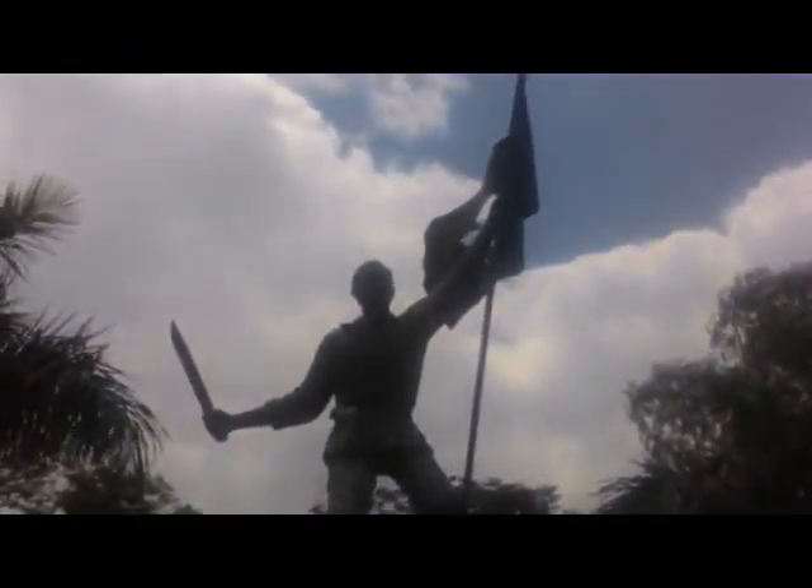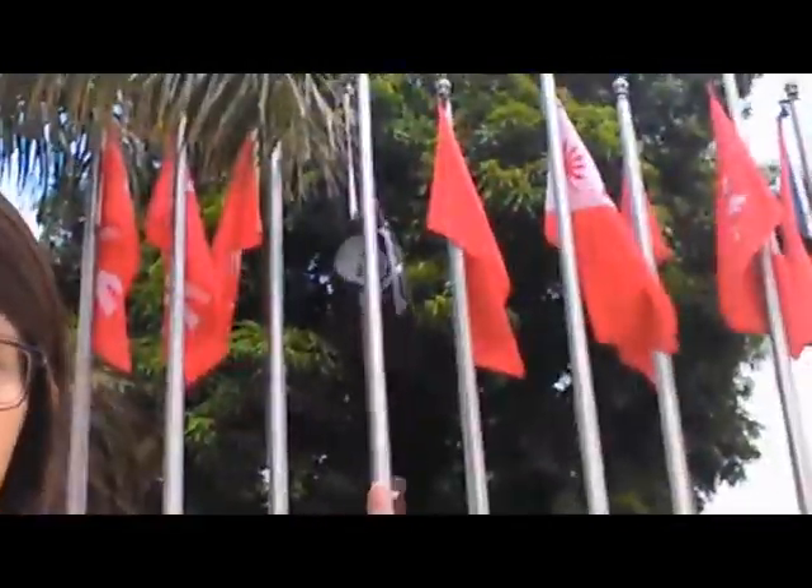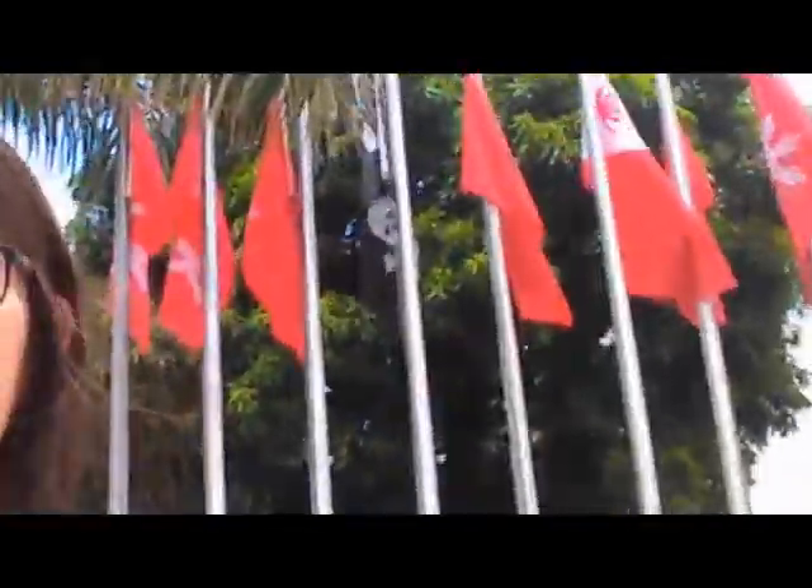Behind me is a sculpture of Andres Bonifacio and it is written there how he struggled during the war, especially fighting for the Filipinos against the Spaniards. What I can say about this sculpture is it doesn't look exactly like Andres Bonifacio, but at least he is holding the Katipunan flag. The Katipunan flag is broken, and I think the sculptor intentionally did that to show us the struggle he went through during the war.